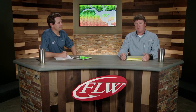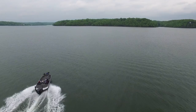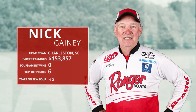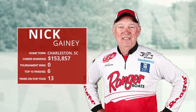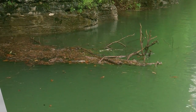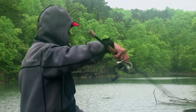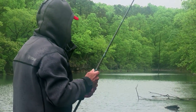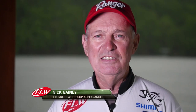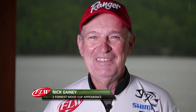Nick Ganey, another tour veteran in the top five, is looking for his first tour win. Nick started the day in fifth. He said: I'm pleased with my performance, this is the best I've done this year. I figured out something and stayed with it. What did Einstein say? The definition of insanity is doing the same thing over and over and expecting different results — so that's me.